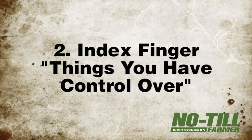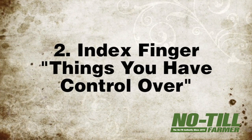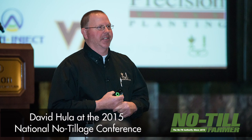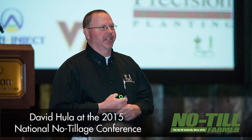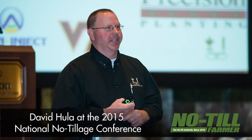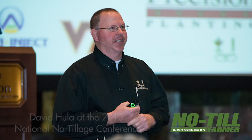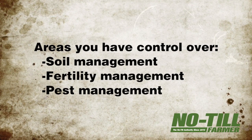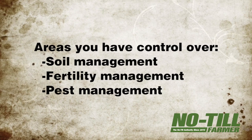Number two: the index finger, which represents the things you have control over. "This is the finger my mom pointed at me when I was doing something wrong," Hula says. It's also the finger you use to specifically point to what you either had control over and did correctly, or if you did something incorrectly. There are three areas no-tillers have control over, he says: soil, fertility, and pest management.